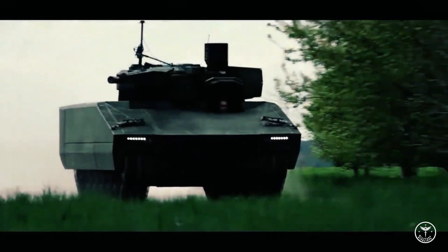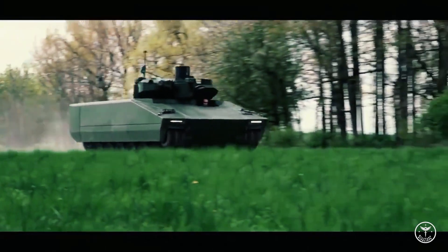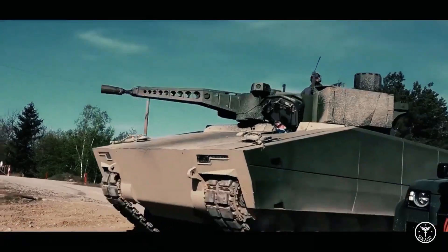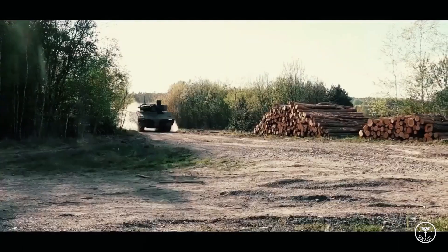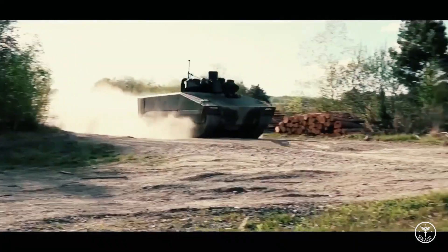The Lynx KF-41 can be configured as an infantry fighting vehicle (IFV), command and control vehicle, armored personnel carrier, ambulance, armored reconnaissance vehicle, medevac platform, and repair and recovery vehicle.